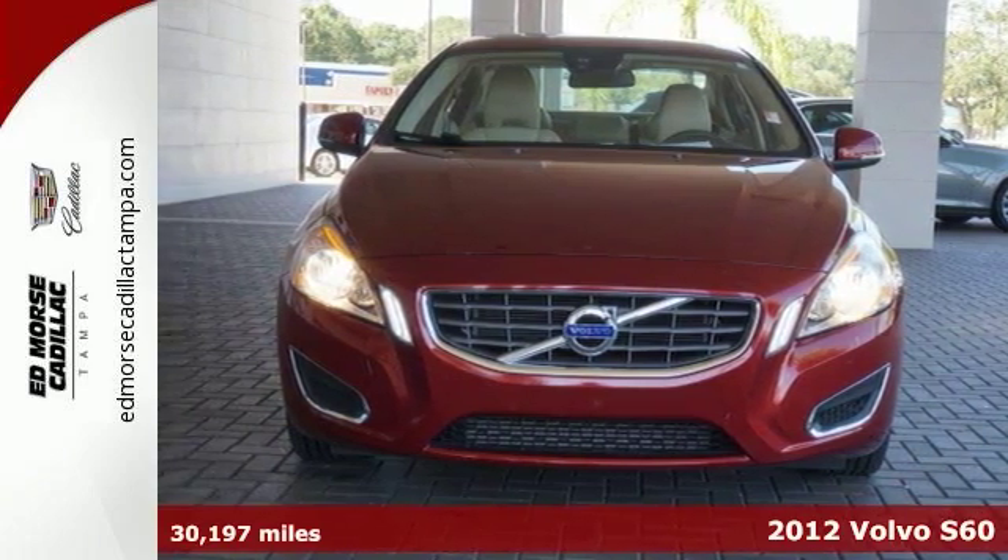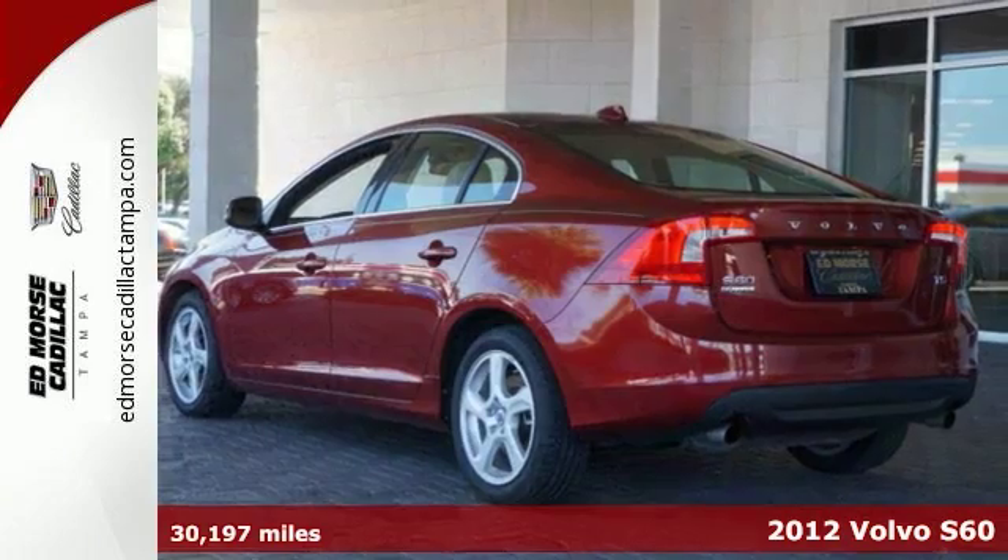It's a 2012 Volvo S60. Spacious, with a smooth and comfortable ride.